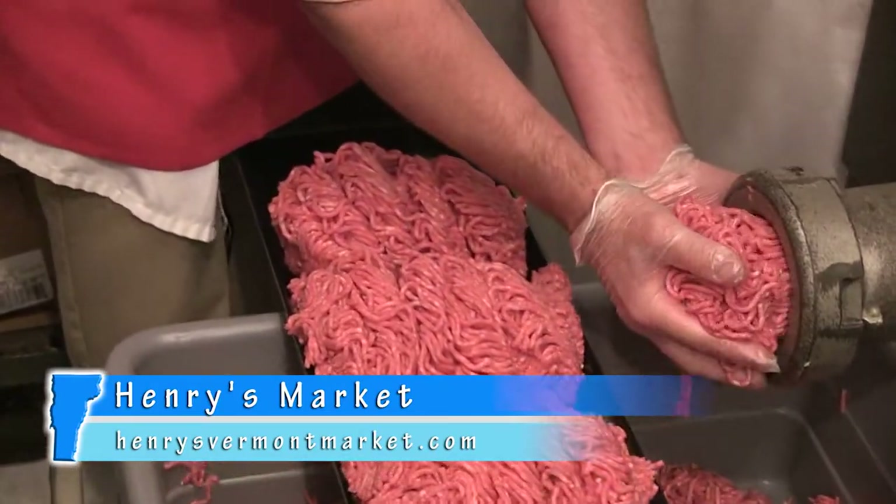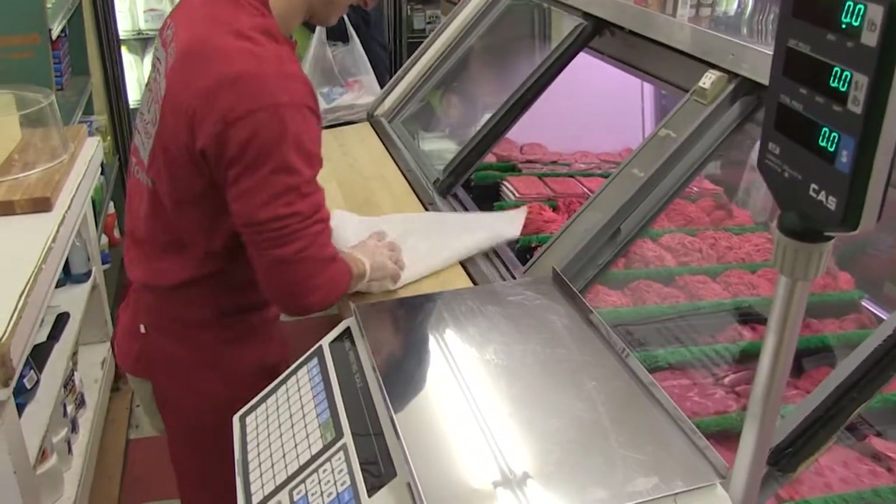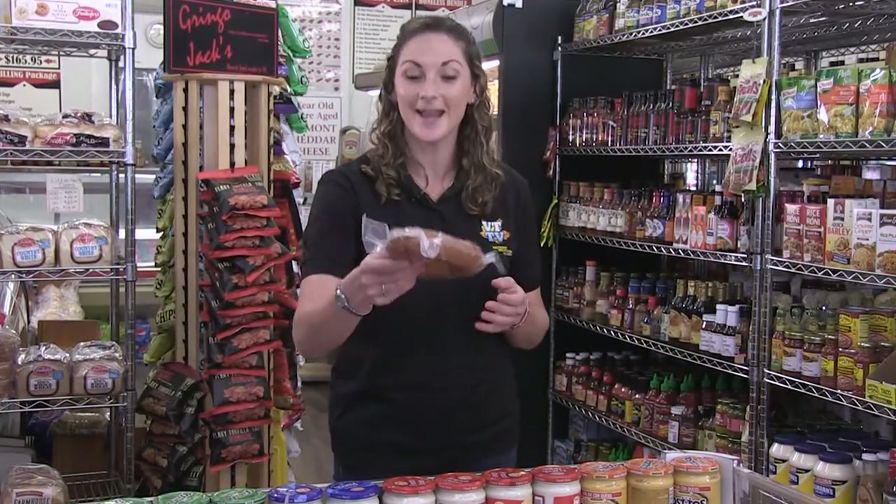Using choice or higher beef, they go through over 500 pounds of ground beef daily. Not only can their meats be purchased right here in the market, but they can also be found at many local restaurants.